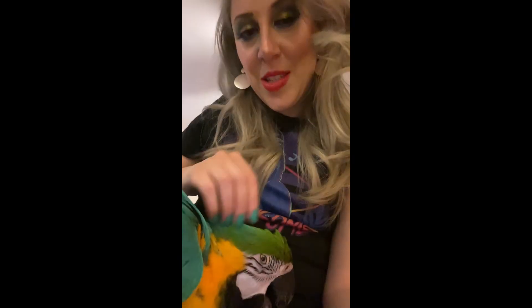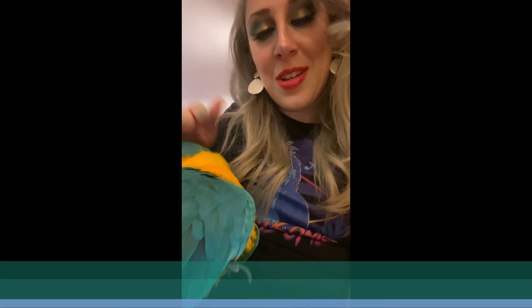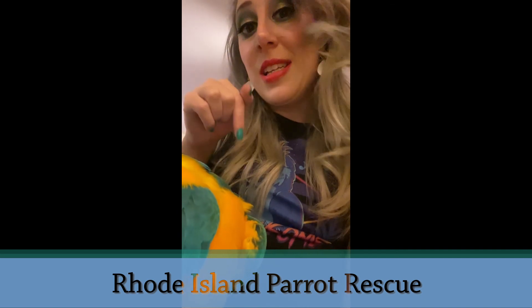I would just like to say a few things — parrots are not for everyone. Although Mabel seems very sweet, they are a lot of work, especially these larger parrots like macaws. They live a really long time. I want to shout out the rescue I adopted Mabel from — they are called the Rhode Island Parrot Rescue. I will link them down below, please feel free to check them out and donate, they can use every bit of help.